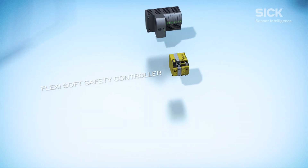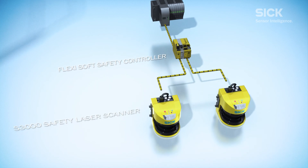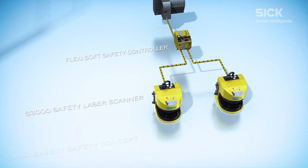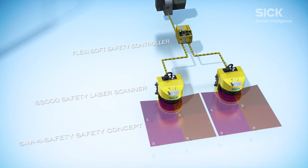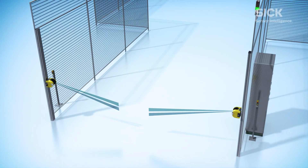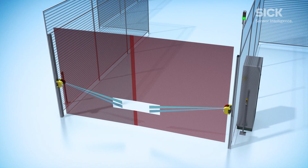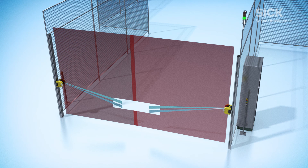The patented solution concept is based on the FlexiSoft safety controller, two S3000 safety laser scanners, and the SIM4 safety concept. The S3000 SIM4 safety concept enables up to four protective fields to be monitored simultaneously — an innovation as yet unparalleled worldwide.